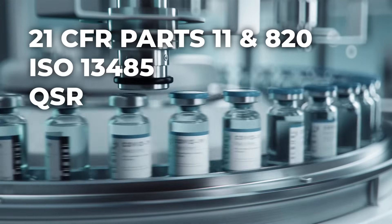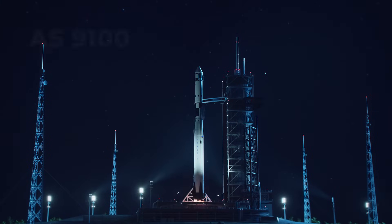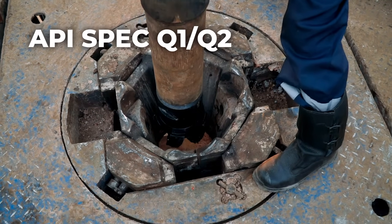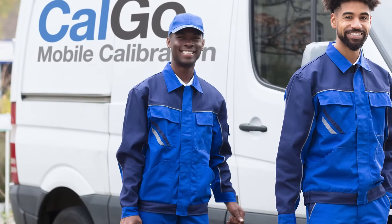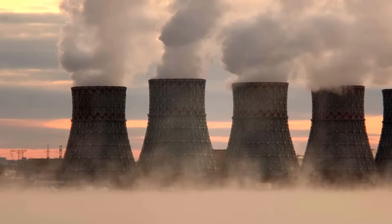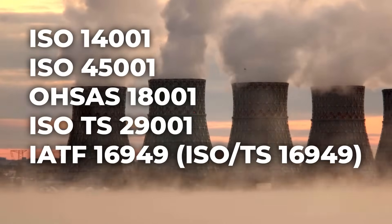Gageless also supports QSR and ISO 13485, AS9100 for the aerospace industry, and API spec Q1 and Q2 for the oil and gas sector. And for calibration and testing service providers, it complies with ISO 17025. No matter what industry you're in, Gageless supports compliance with your quality standards.